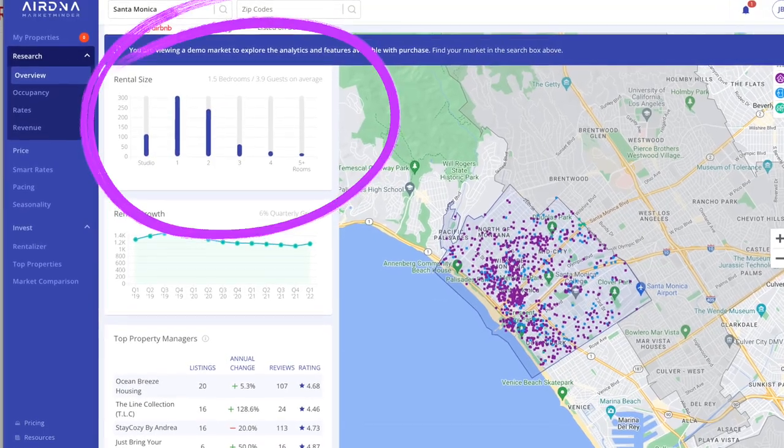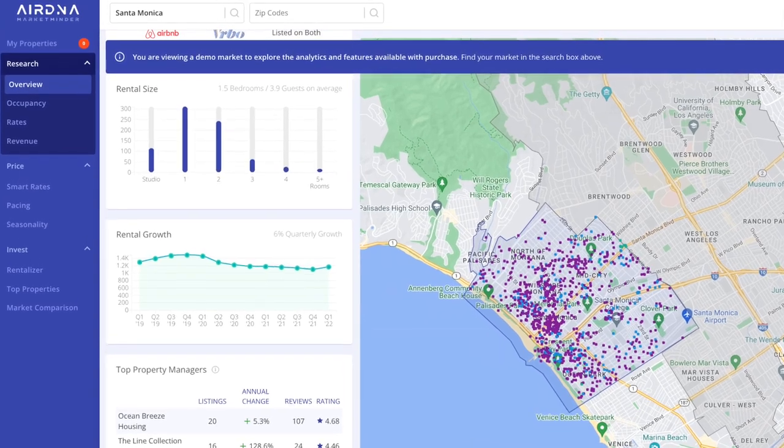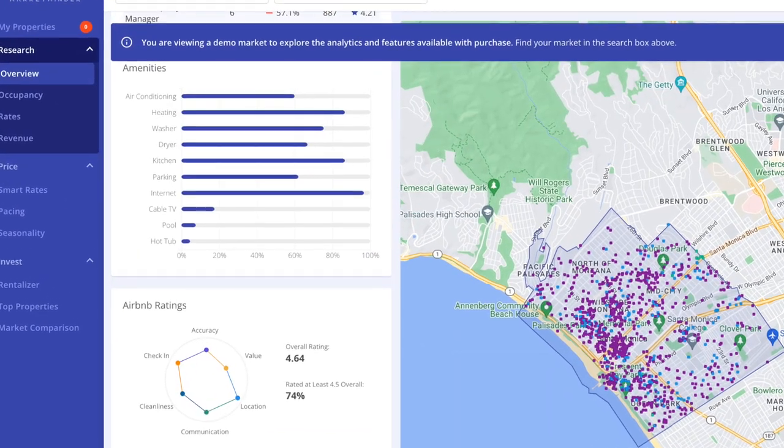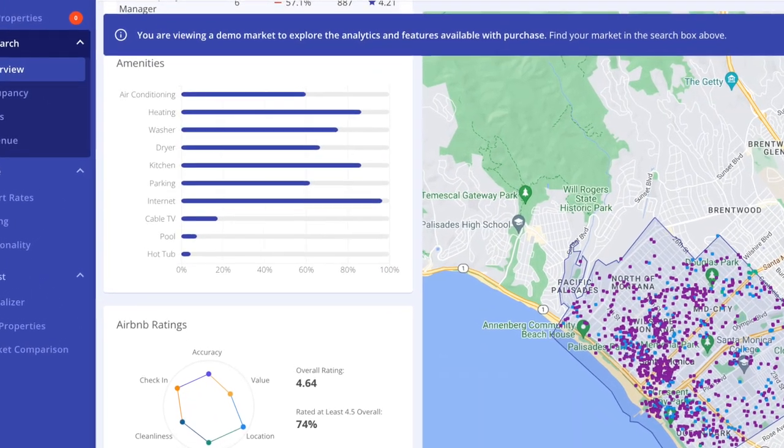One caveat is that they give you a certain number of free searches, after which you'll have to buy market data. But I've probably done 100 searches and haven't capped out. What I really like about AirDNA is that they don't just give you occupancy rate and average nightly rate — they also show how many units are in the area, by bedroom count, and what amenities each listing has, giving you a broader picture of the landscape.